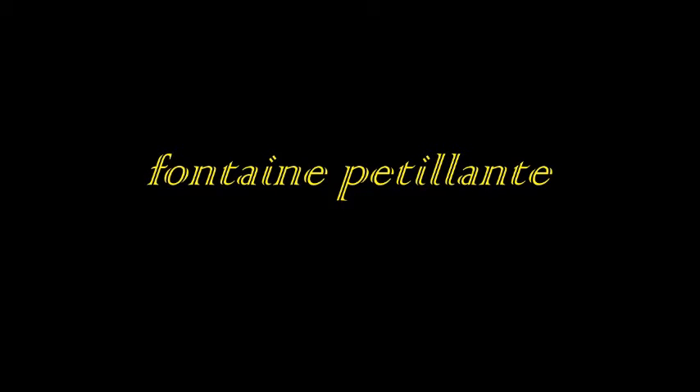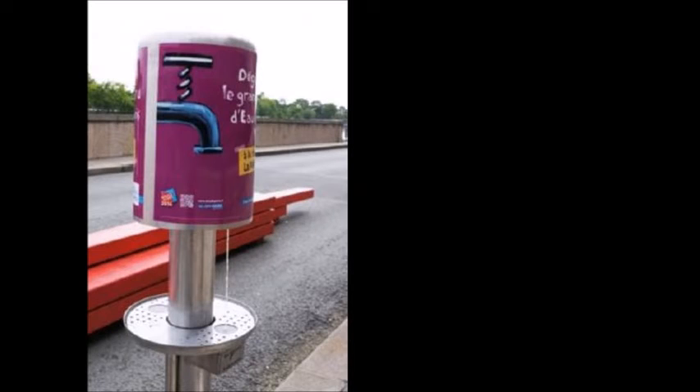And then there's the Fontaine Petitlant. The head of the Paris water board did a survey of the Parisians, and they indicated they would drink much more tap water if it were carbonated. So in an effort to keep the city's inhabitants hydrated, the authorities brought sparkling water to the streets for free. So here is a sparkling water fountain.